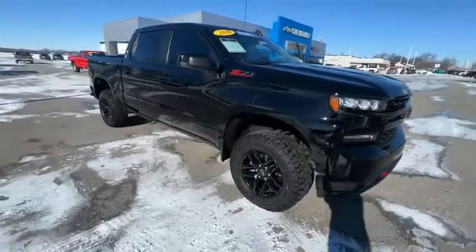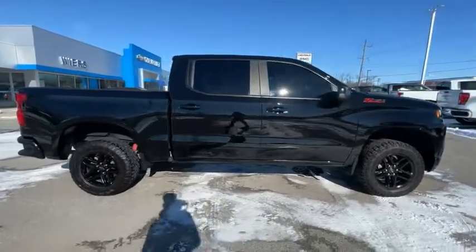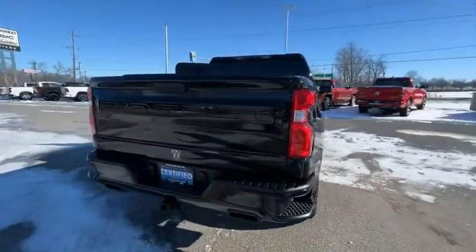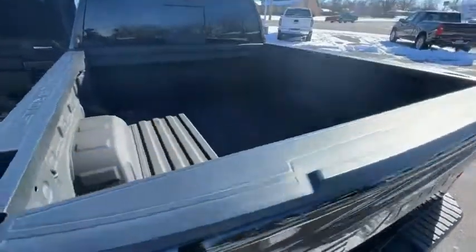Stop by and take a look at the 2020 Silverado 1500. The Chevy Silverado 1500 has the lowest cost of ownership of any full-size pickup. This vehicle has less than 60,000 miles. Here are some of this vehicle's great options.